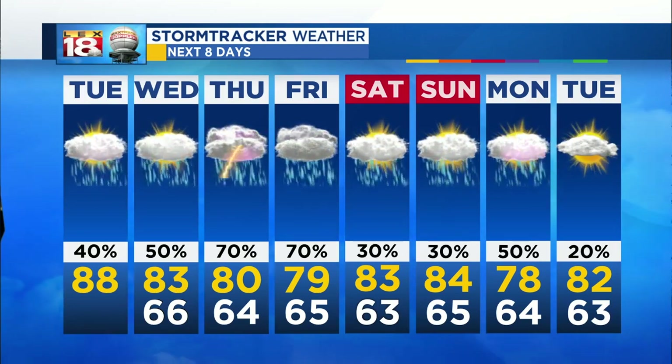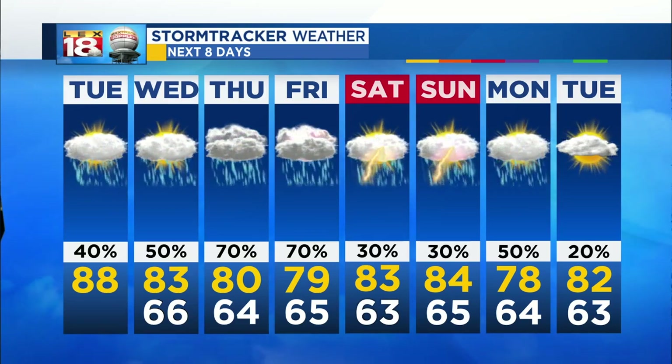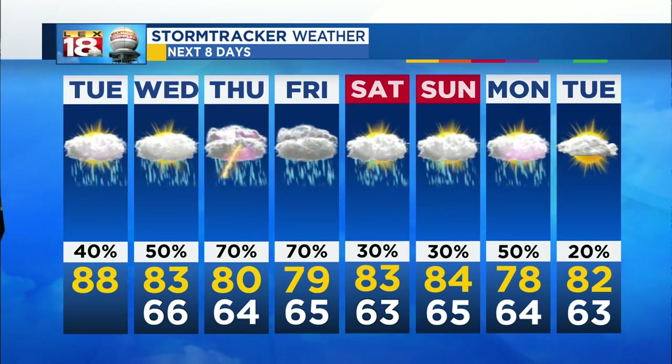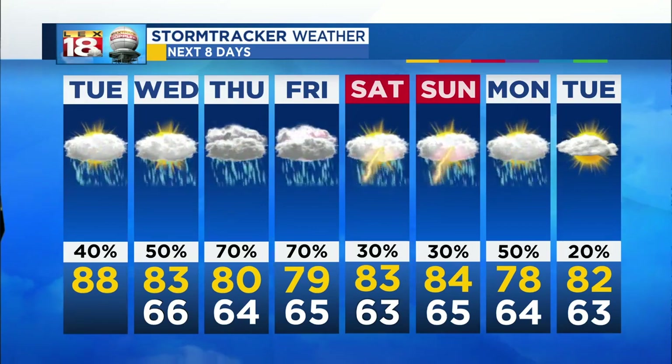Into the weekend, the good news is we're still above average, still warm, and we'll slowly back off the shower and storm chance. A cold front may actually sweep through instead of just hanging out and keeping those showers and storms persistent. So for all the people who were complaining about not getting spring — here it is. Rain everywhere. Congratulations. You're welcome.